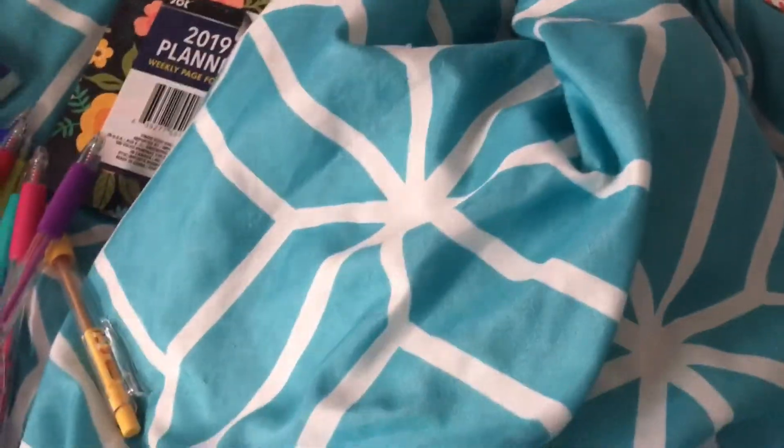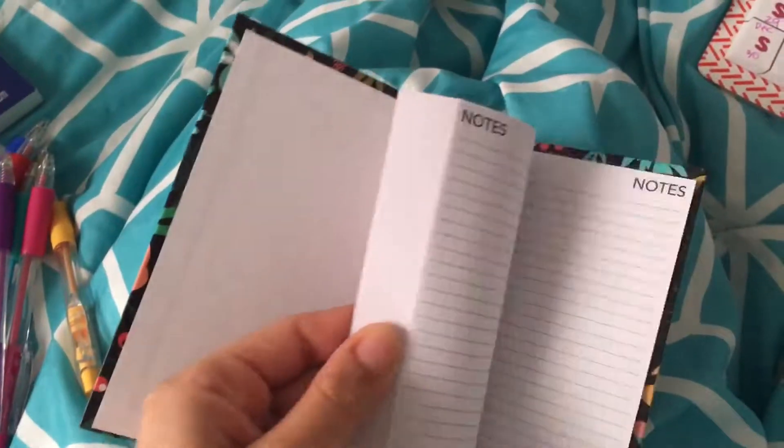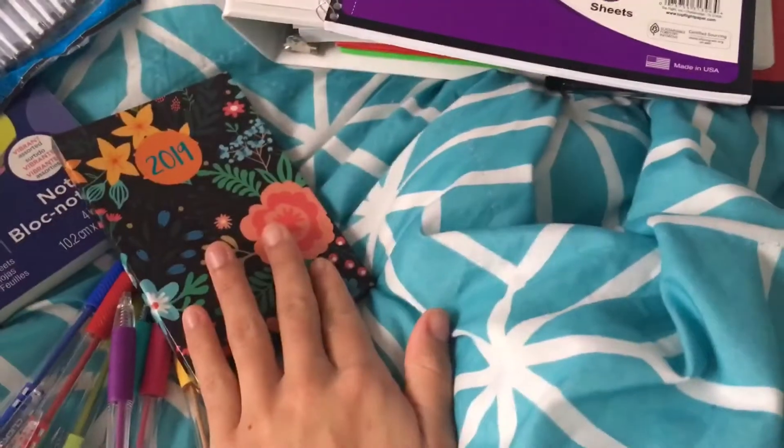The next thing you need is a planner, because you don't want to forget your assignments — like me. That's how I failed my last class, which I have to retake, because I forgot to do assignments. So if you get a planner, you will hopefully not forget your assignments. Write down all your assignments in it.